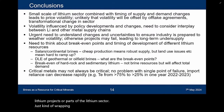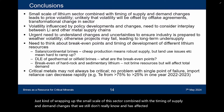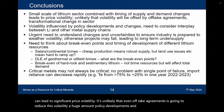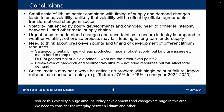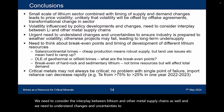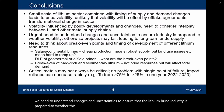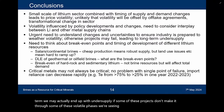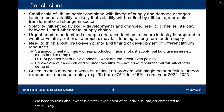Just wrapping up — the small scale of this sector, combined with the timing of supply and demand changes we still don't really know and which is significantly affected by policy, can lead to significant price volatility. It's unlikely that offtake agreements alone will reduce this volatility a huge amount. Policy developments and changes are huge in this area. We need to consider the interplay between lithium and other metal supply chains. We need to understand what the break-even point of an individual project is compared to actual likely lithium prices for salars, continental brines, oilfield brines, geothermal brines, and the impact of hard rock and sedimentary lithium sources coming on stream.